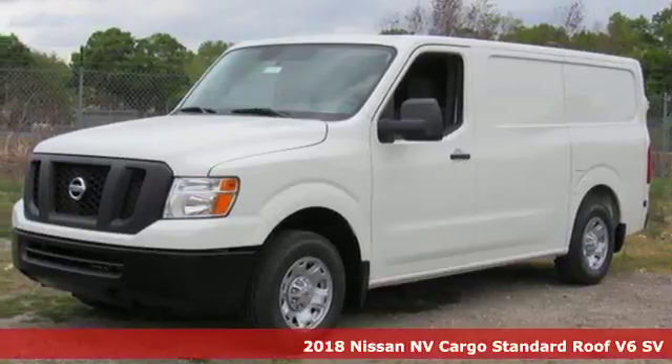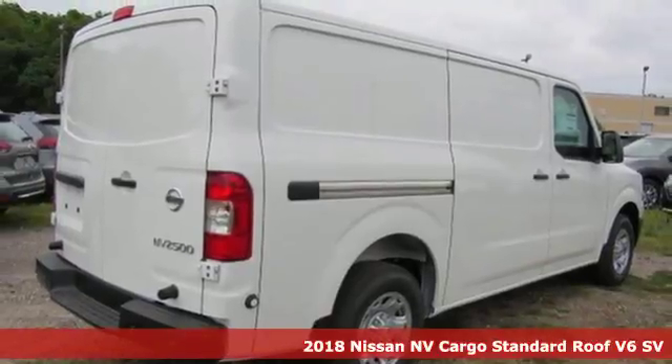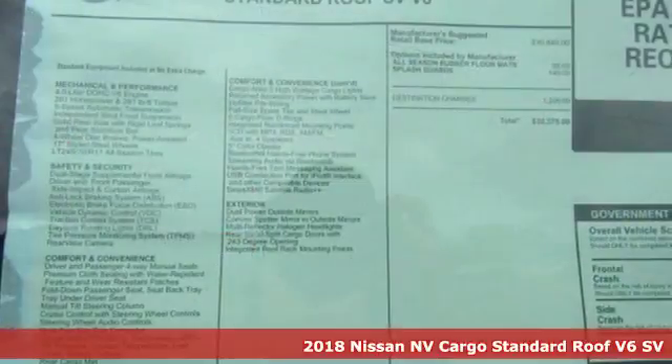It's a 2018 Nissan NV Cargo. This hard-working van is loaded with possibilities. Plus, it offers an exciting list of features.